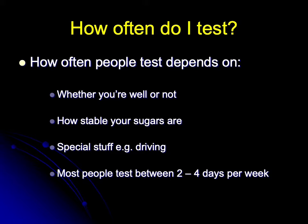If you are testing, the first question is how often do I test, and the answer is it depends. If you're well, you need to test less frequently, whereas for people who are unwell, perhaps with a cough or a cold or an upset stomach, there's a need to monitor more closely during the illness.